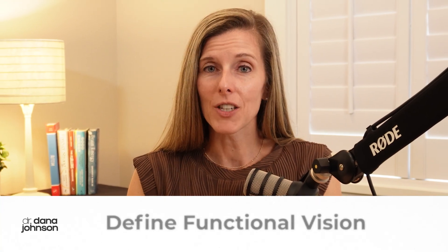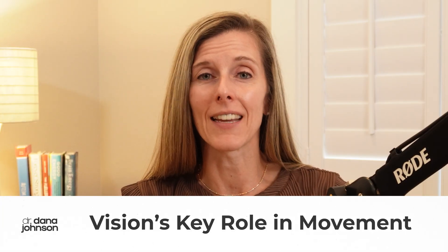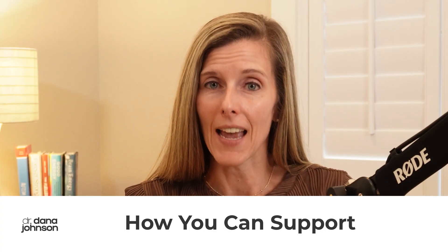In this video, I'm going to explain what functional vision really means, why vision is so critical for intentional movement and daily life, how vision and regulation are connected, and what steps you can take today to get your child the right support.